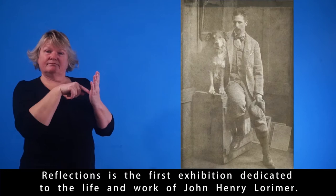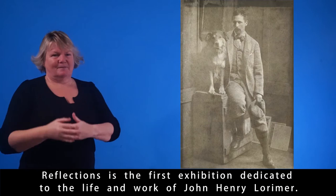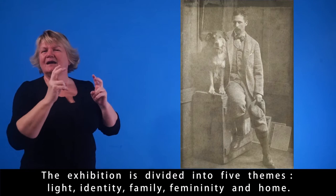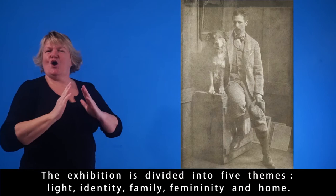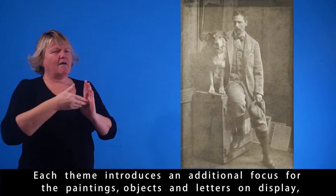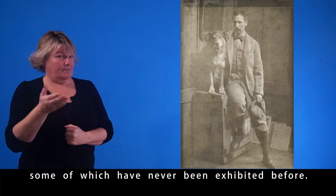Reflections is the first exhibition dedicated to the life and work of John Henry Lorimer. The exhibition is divided into five themes: light, identity, family, femininity, and home. Each theme introduces an additional focus for the paintings, objects and letters on display, some of which have never been exhibited before.